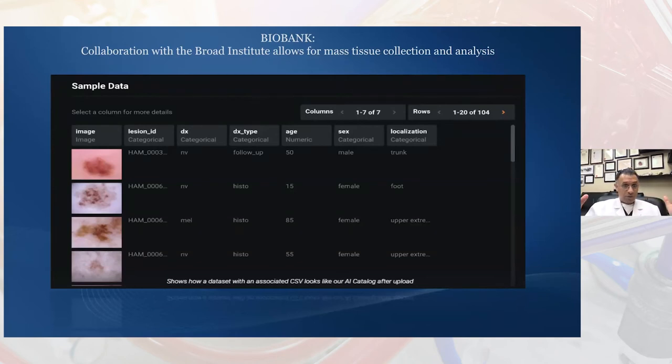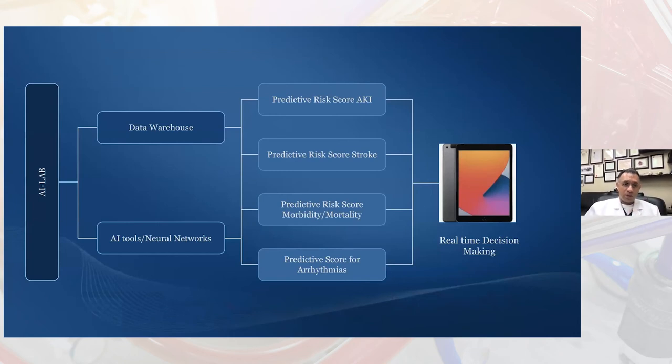How can we tie this all together? We're streaming data from the OR — the waveforms plus static demographics — which go through the electronic health record via HL7 feeds into our AI lab and data warehouse. In that data warehouse, we're using a lot of analytical tools. We've got relationships with DataRobot and with Google, on that platform and Amazon Web Services. It's all under HIPAA firewalls, and we're developing predictive risk scores — predictive scores for stroke, morbidity, and mortality — because frankly, the STS risk score you see in every H&P before surgery is just not predictive at all.